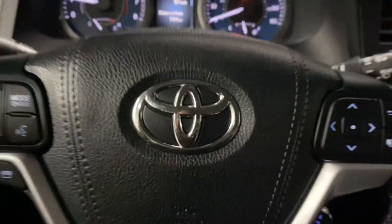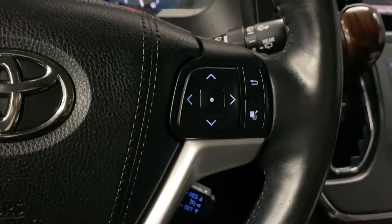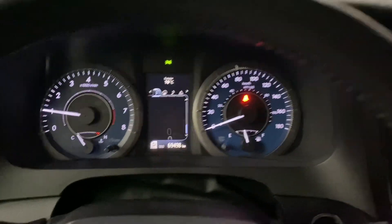You have black leather interior throughout with an 8-way power driver's seat. Your leather steering wheel has your Bluetooth and audio controls, cruise control settings, as well as your multi-infotainment display controls.